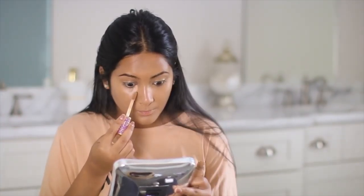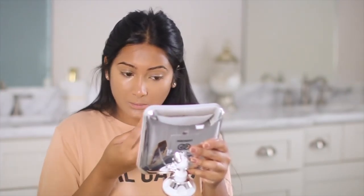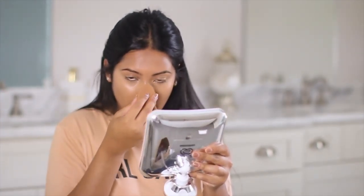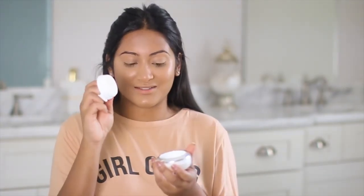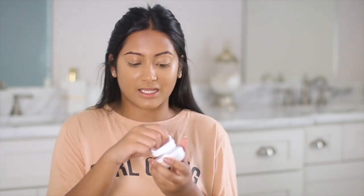Moving on to concealer, we're going to be using the tried and true Tarte Shape Tape Concealer in the shade Tan Sands. Next, we're going to set our face. I have this new product from Pure — it is the Translucent Loose Setting Powder. It has really cool packaging; there's a little handle you pull out and it's basically the sponge you apply the translucent powder with, which is super cool so you can do it all over the face.